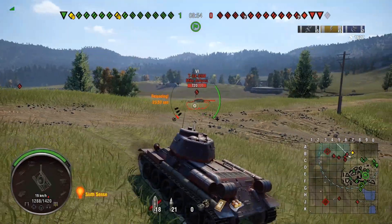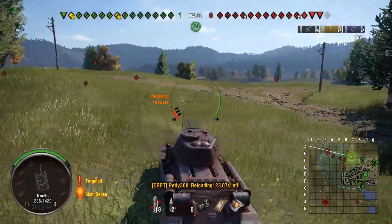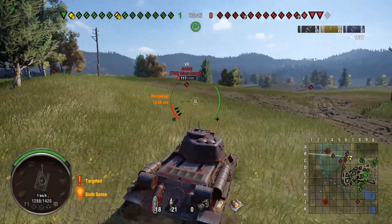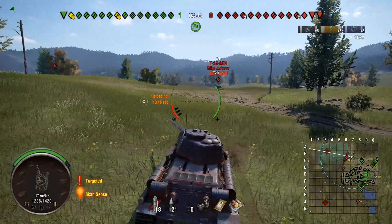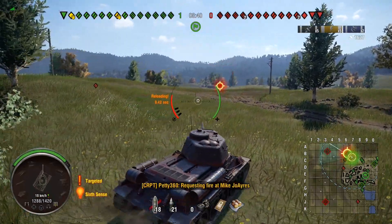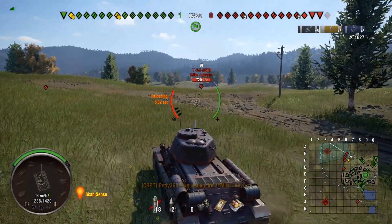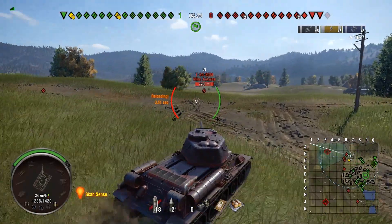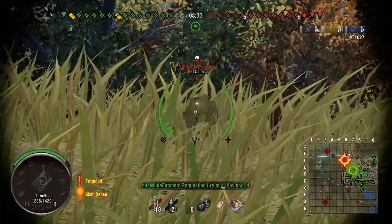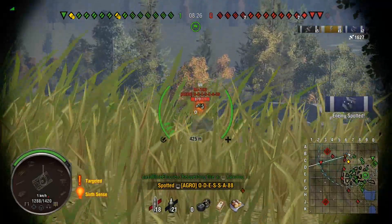It is a tank that doesn't care about matchmaking, frankly. It doesn't care whether it sees top tier or horrendously bottom tier, because the clip is powerful and you've got 240mm pen on your APCR. So if you're really struggling — except against really the super heavies of tier 10 — you're not going to struggle to pen things. It can actually help to be bottom tier in this thing to have really big games.